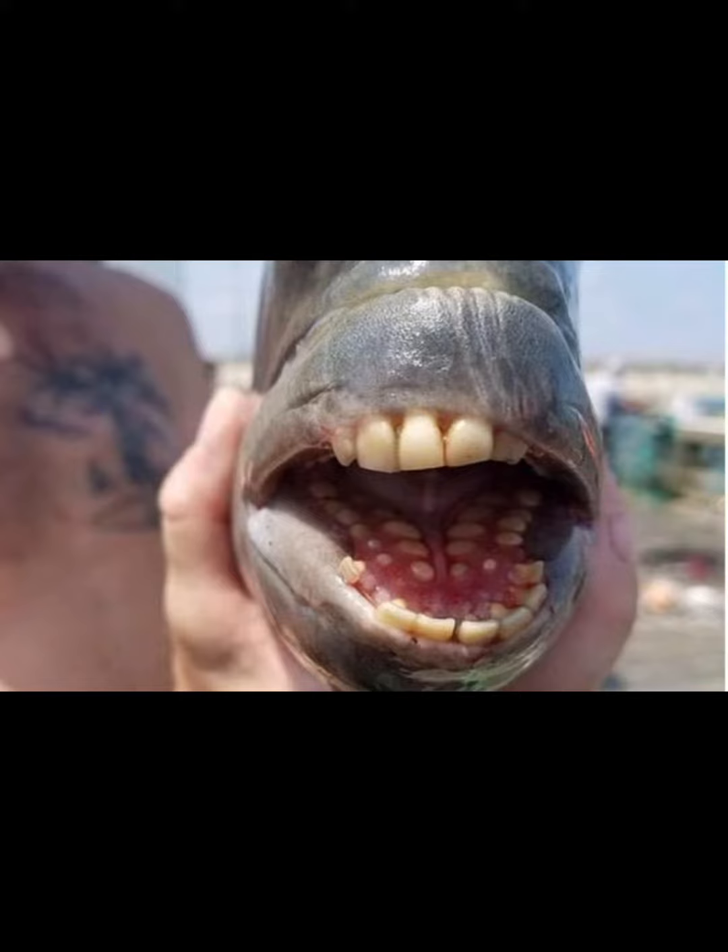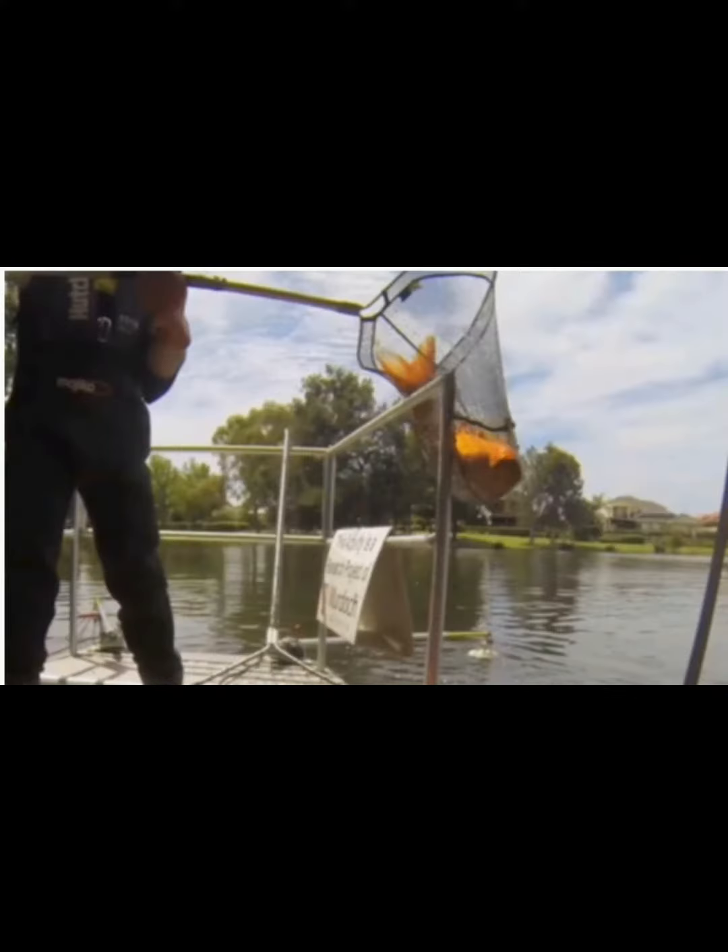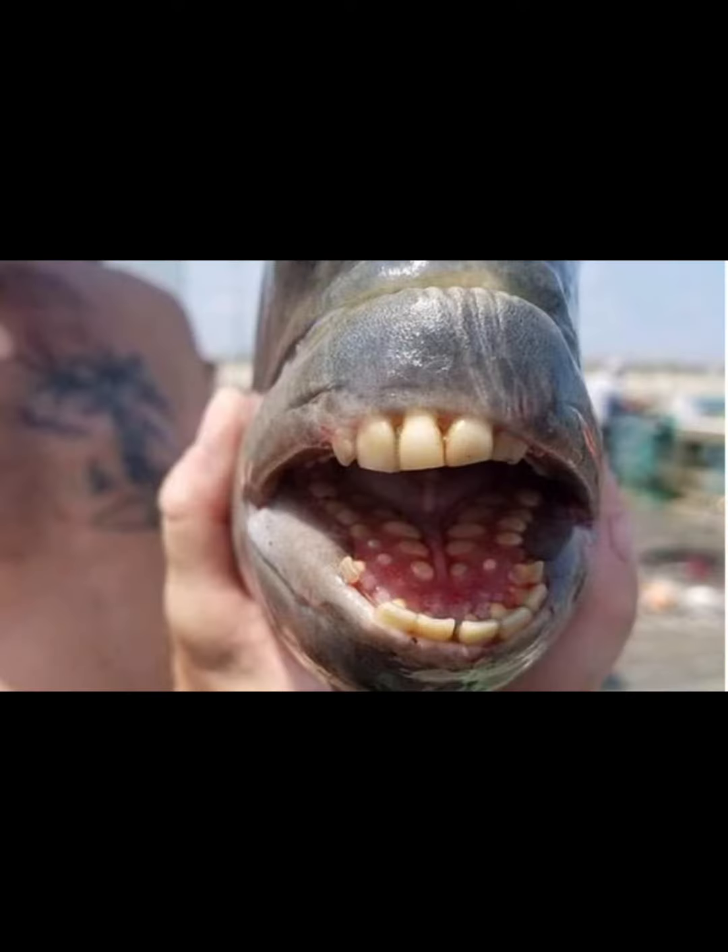With precise movements, the fisherman hooked and pulled out the prey, but soon returned it to the water. The Crucian carp he caught was very unusual — its teeth looked exactly like human teeth. Nathan even thought that the fish was looking at him with a sarcastic smile.